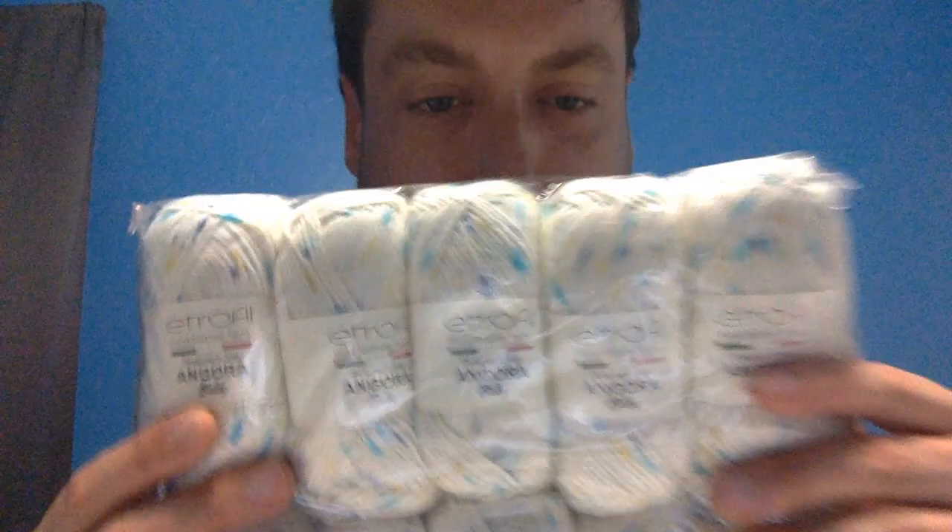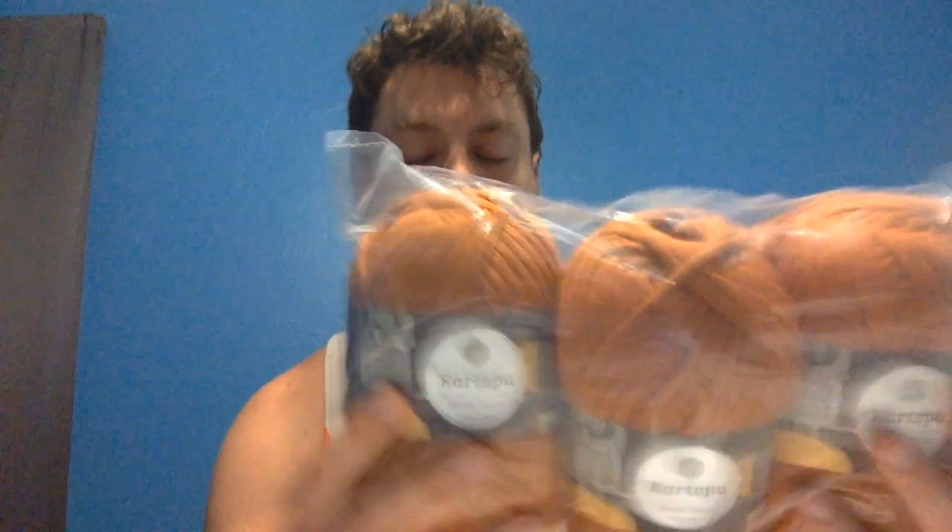We had the ten skeins of Angora Baby with this blue, teal, and yellow color. Three skeins of the Himalaya Koala in this light blue — really soft stuff. It almost looks like chenille yarn, if you've ever worked with chenille yarn. And then finally, the Kartafu Home Decor, which is like sweatshirt type material, and there's three skeins of that.